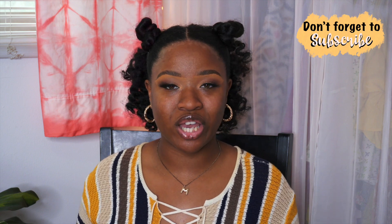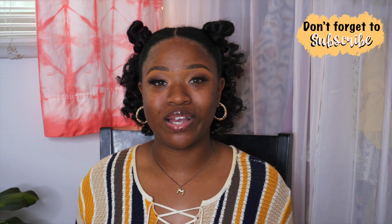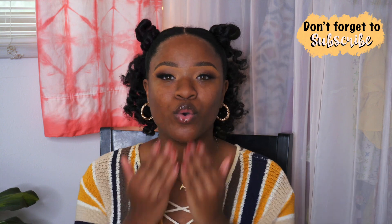Make sure you're subscribed to my channel with post notifications turned on, and follow me on Instagram at Everything by Maja so you can see behind the scenes of what I've been doing, where I've been going, and what I've been creating. Also check out my Pinterest — Michaela Shanae. I'll see you guys in my next video.